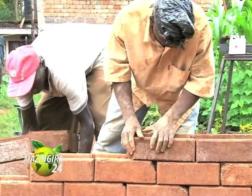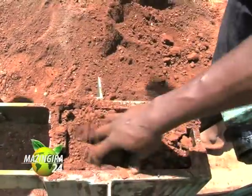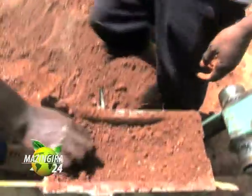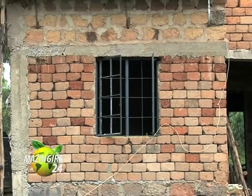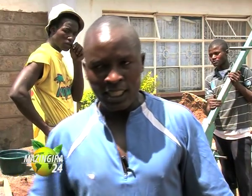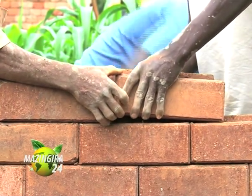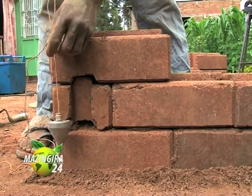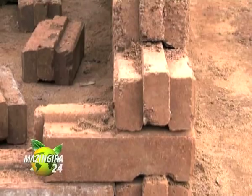Notice how the bricks interlock — due to the interlocking mechanism, very little cement is required. Subsoil has its own natural paste. "We use 10 wheelbarrows of subsoil and mix it with only one bag of cement. One bag of cement gives us 140 to 160 bricks with a small machine, and over 80 to 100 with the big one. The only other place you need cement is at the corners of the walls." The use of interlocking blocks reduces construction costs by 50 to 70 percent.